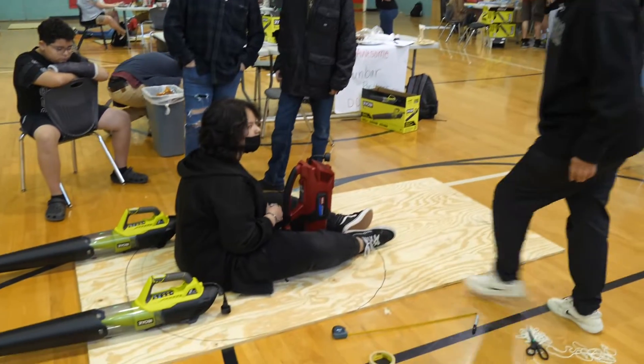The hovercrafts are being powered by leaf blowers, so the steering apparatus showed the students how to maneuver the leaf blowers into some sort of steering mechanism.